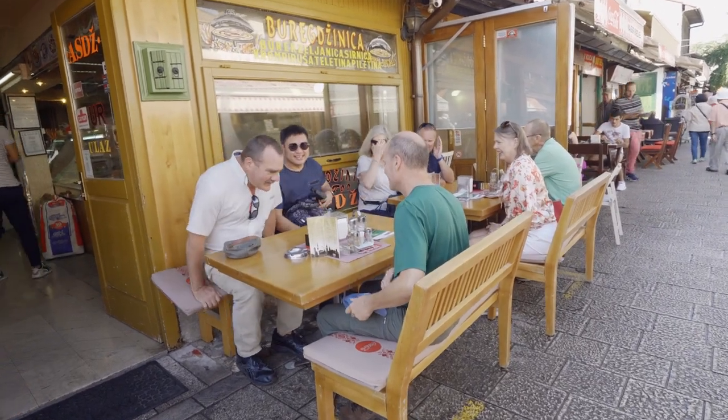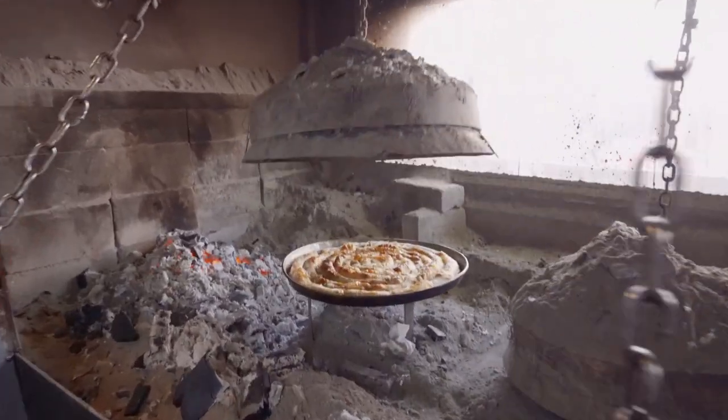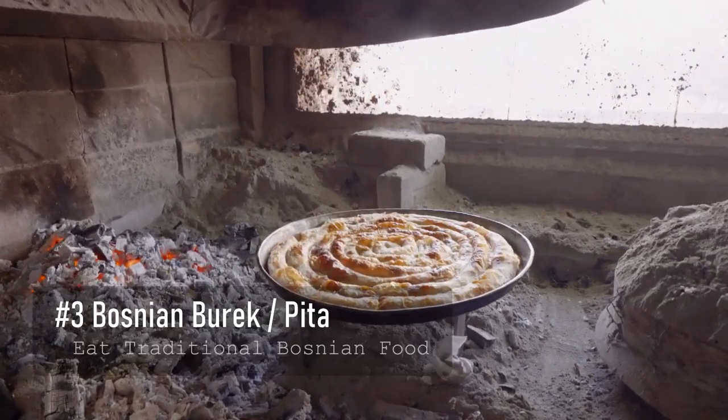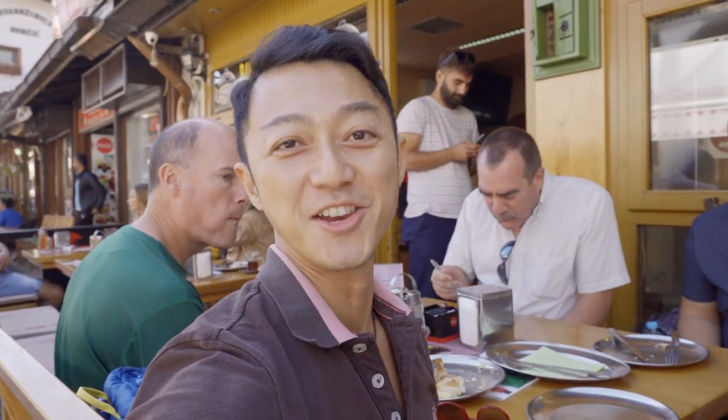One of my favorite things when traveling is getting to sample the local food. One of the most traditional Bosnian dishes is pita, which is a baked filled pastry. This is the first walking tour I've been on where they've actually given us some food, and we're going to try some Bosnian bread.